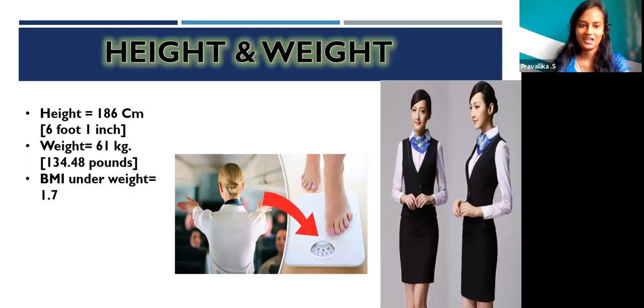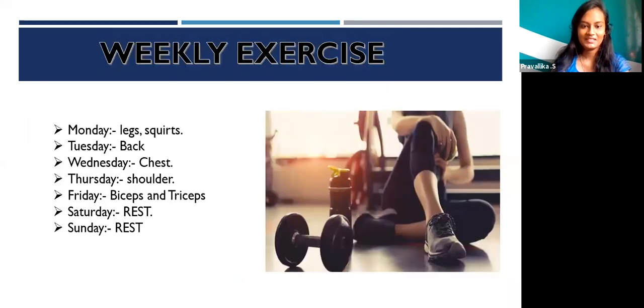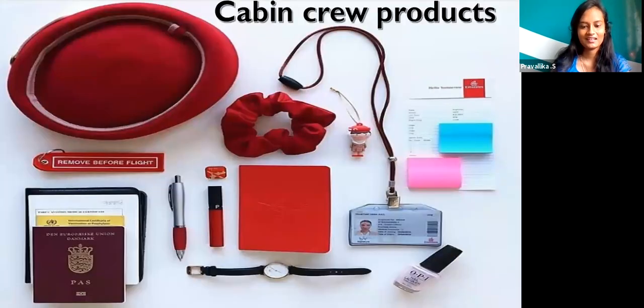The height and weight for a cabin crew: height is 158 centimeters, weight is 61 kilograms, and BMI underweight threshold is 17. The weekly exercises a cabin crew must follow are: Monday — legs and squats, Tuesday — back, Wednesday — chest, Thursday — shoulders, Friday — biceps and triceps, Saturday and Sunday — rest. The cabin crew products include all the items you can see here.